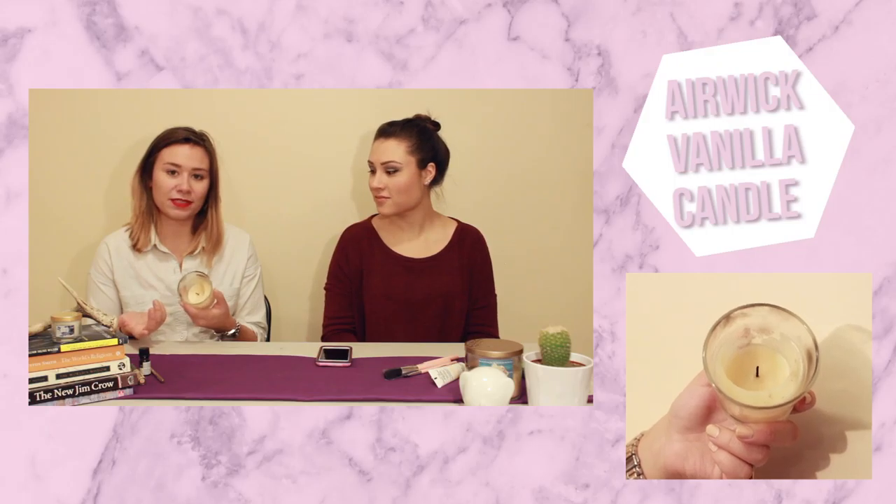I'm obsessed with Bath and Body Works candles — if you know me, you know this — but the three-wick candles are like 20 bucks. I went to Safeway and found this Air Wick scented candle for only two or three dollars in vanilla. It smells amazing even when it's not lit, and it's lasting me forever. Definitely a favorite for October.